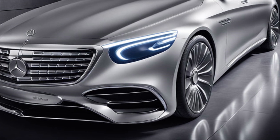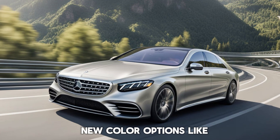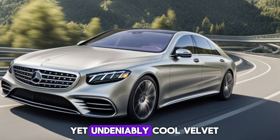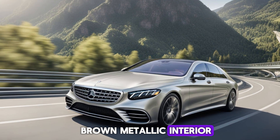But the real update comes in the form of stunning new color options, like the head-scratching yet undeniably cool Velvet Brown Metallic.